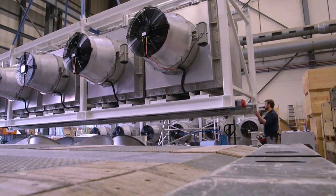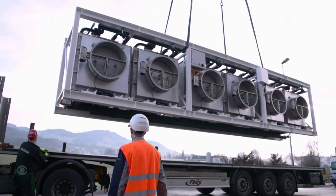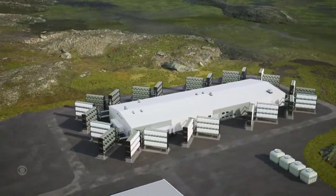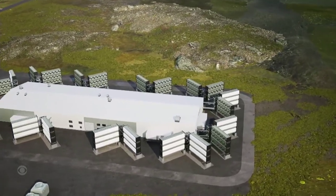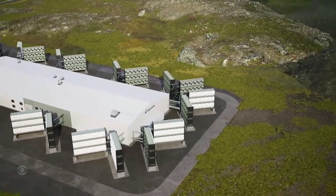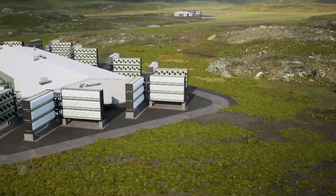Climeworks is now building a new plant in Iceland ten times the size of ORCA, with a modular design that Hertel told us can be easily assembled. But capturing the CO2 is only half of the story.